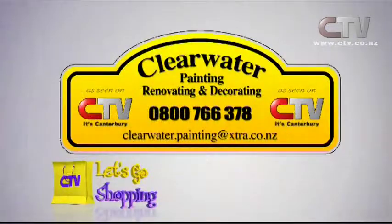Don't forget if you want to speak to Dave and his team at Clearwater Painting, Renovating and Decorating — they do just about everything you can think of. The number is 0800 766 378.